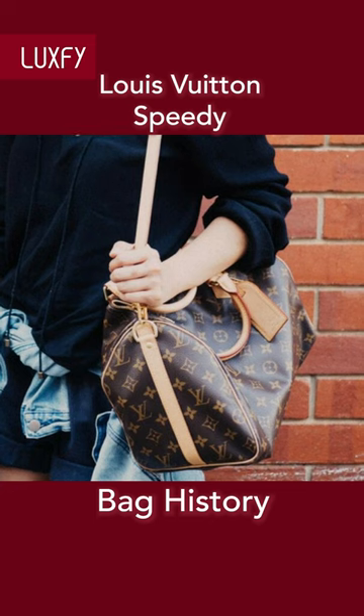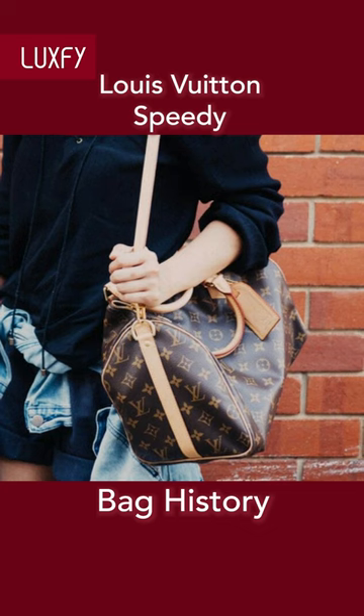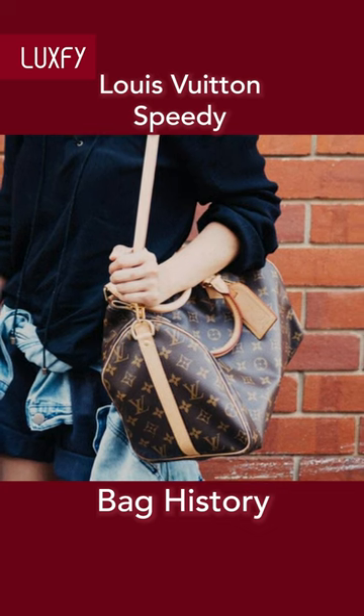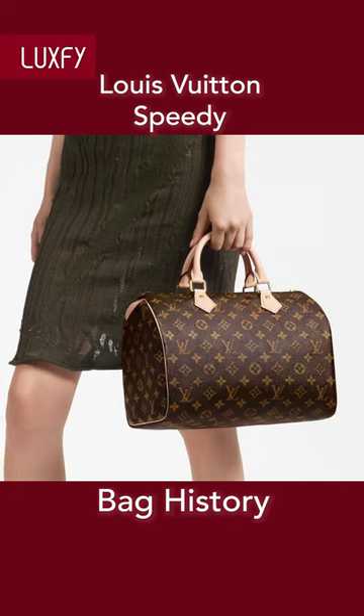The original Louis Vuitton Speedy was designed without a strap, but in 2011, Louis Vuitton released the Speedy Bandoulière with an adjustable strap that can be removed. The Speedy 25 is sold for $1,490.